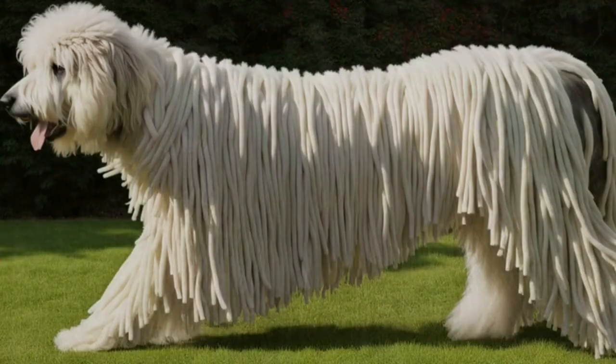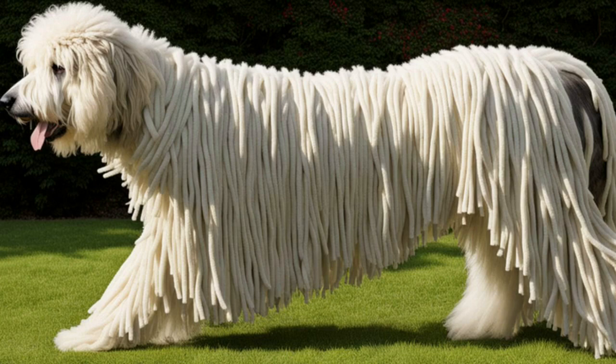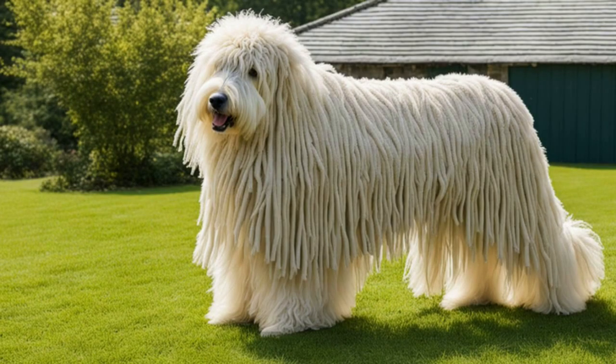Originating from Hungary, the Commodore is a large, sturdy dog with a corded coat that forms dense, mop-like tassels. The coat is white, giving the dog an appearance reminiscent of a traditional household mop.